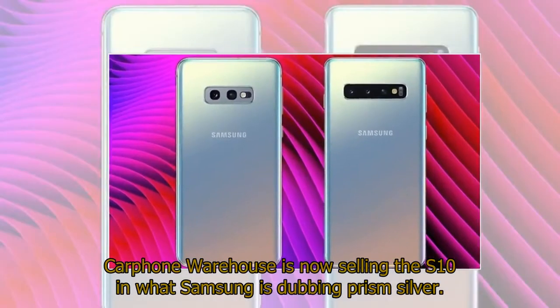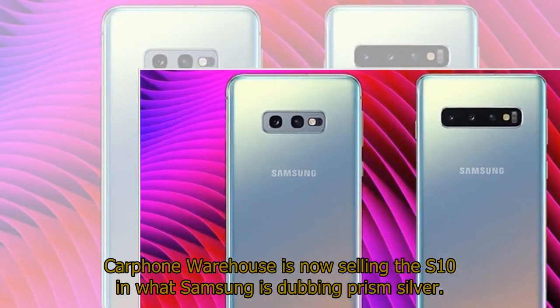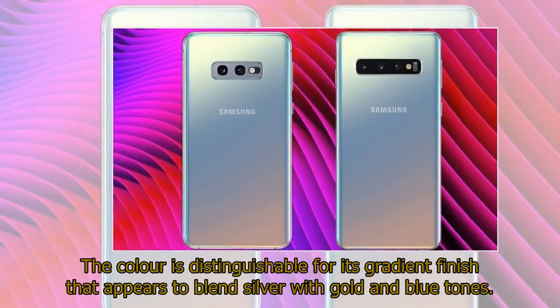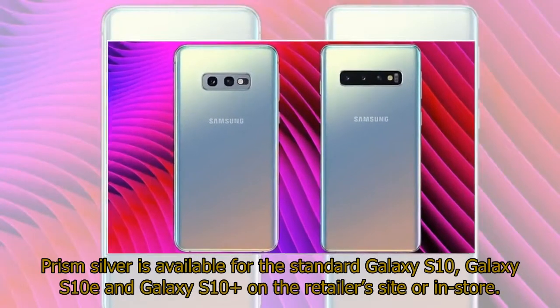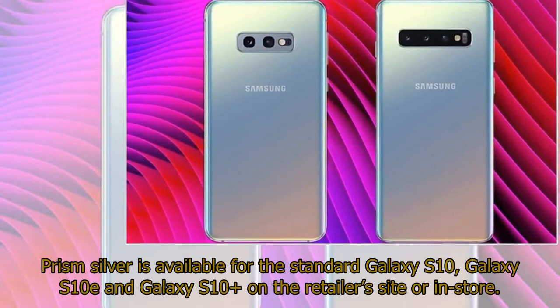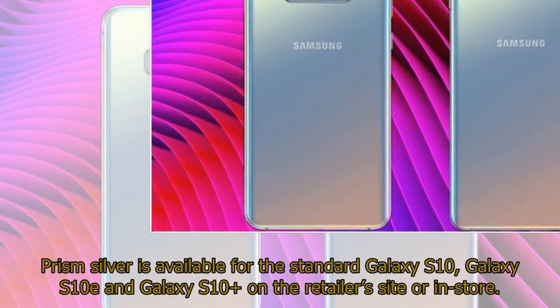Carphone Warehouse is now selling the S10 in what Samsung is dubbing Prism Silver. The color is distinguishable for its gradient finish that appears to blend silver with gold and blue tones. Prism Silver is available for the standard Galaxy S10, Galaxy S10e, and Galaxy S10 Plus on the retailer's site or in-store.